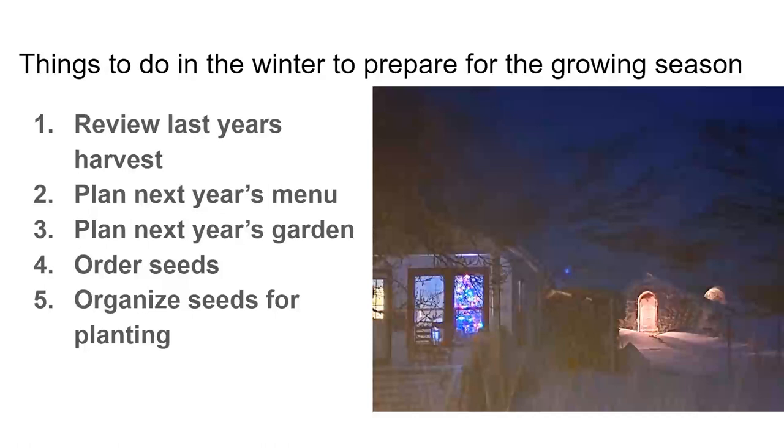In December I love to review last year's harvest — I look at what we did and how it went. Number two is we plan the next year's menu, because we don't just eat what comes from the garden, we eat what's on our menu. Number three, we plan next year's garden so it will meet the needs of our menu. Number four, we order seeds — which is super important for obvious reasons. And number five is to organize the seeds for planting so that when the busy time of spring comes, we are prepared.